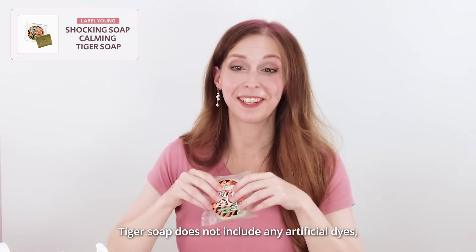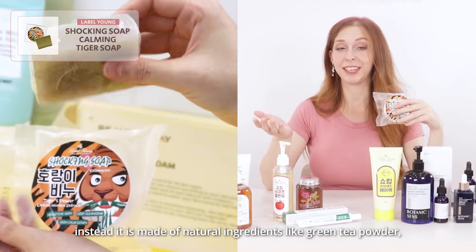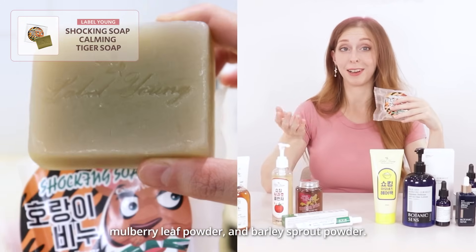Tiger soap doesn't include any artificial dyes. Instead, it is made of natural ingredients like green tea powder, mulberry leaf powder, and barley scrub powder.